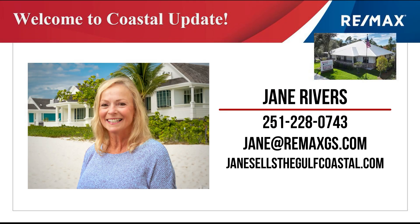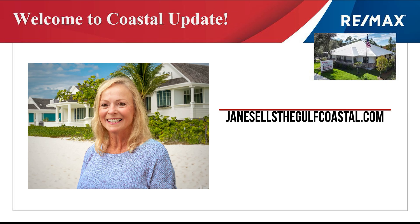Welcome to Coastal Update, presented to you by Jane Rivers at RE-MAX of Gulf Shores. Jane stays on top of the market conditions so you can make great real estate choices. Let's take a look at the market.